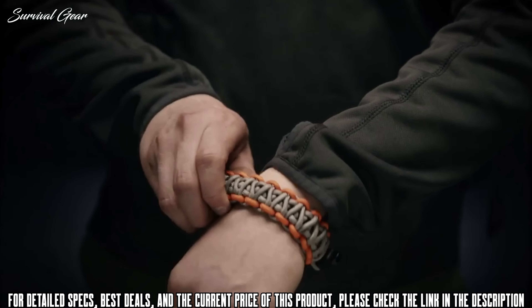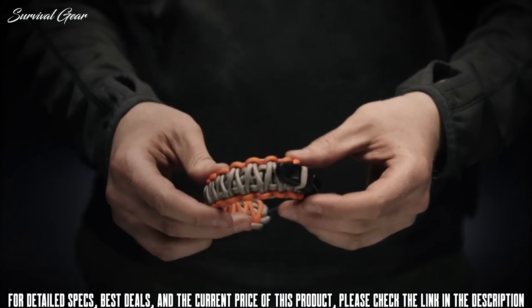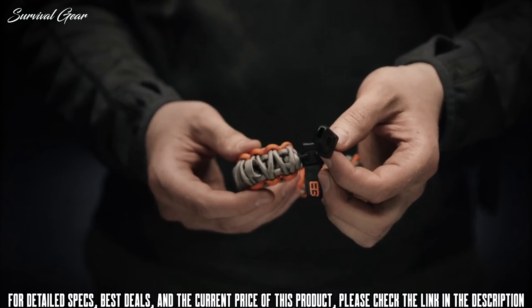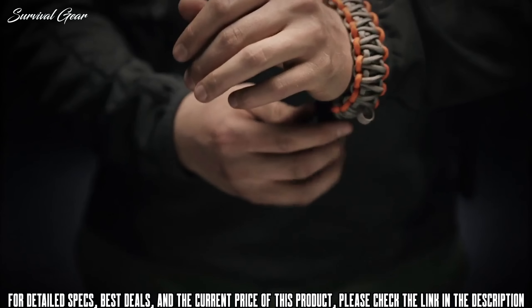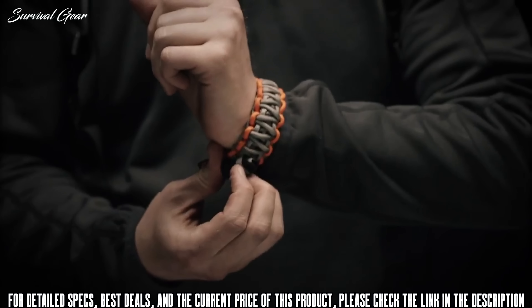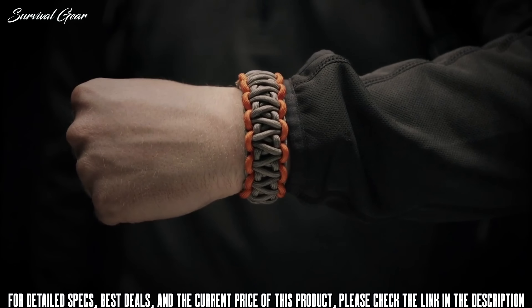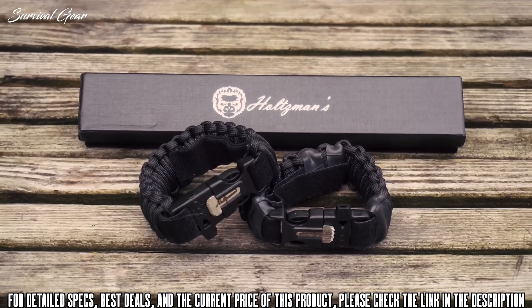This is the Bear Grylls Survival Bracelet from Gerber. It features 12 feet of braided paracord that can be used in any number of survival emergencies. It comes with a built-in whistle to signal for help when you're stranded out in the wild — just having this on your wrist could save your life. It's easily adjustable with just one hand, and there's a strap to keep the whistle tucked in tight.